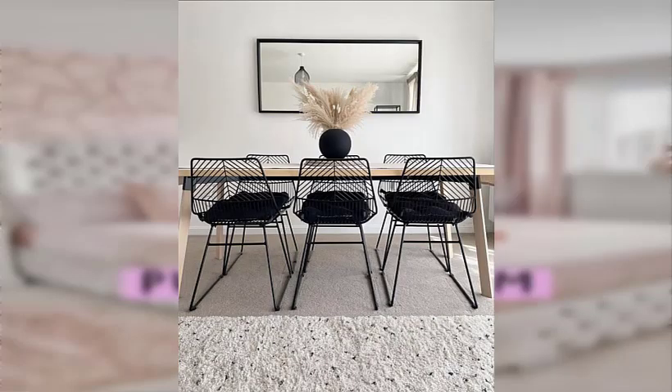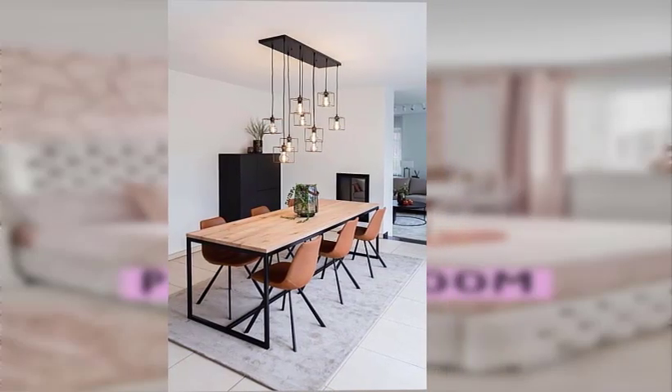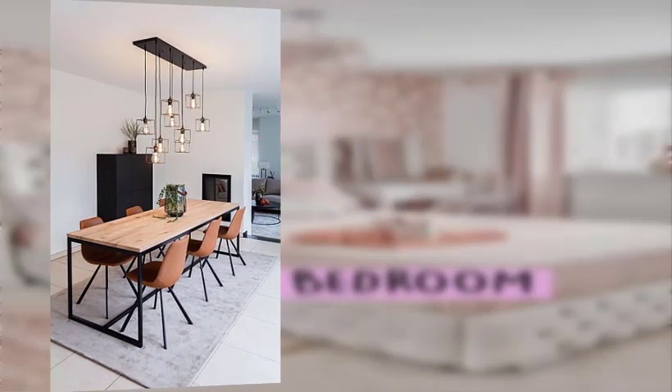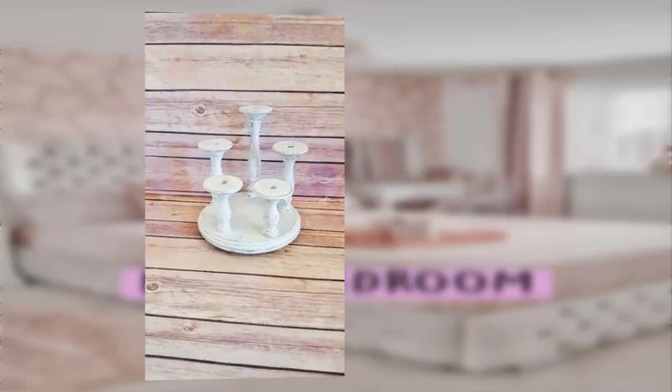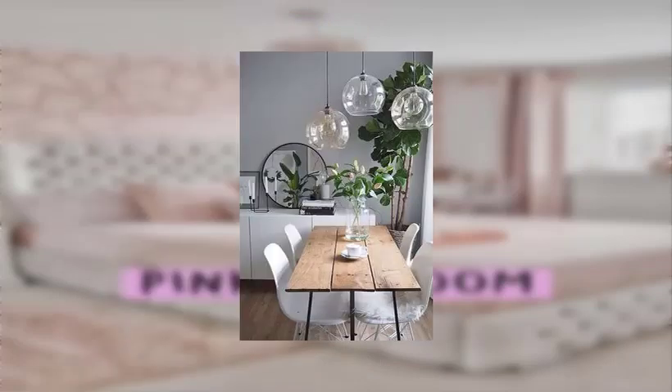Find number four: use old doors or windows as decorative wall hangings or room dividers. Number five: transform old suitcases into stylish storage solutions.